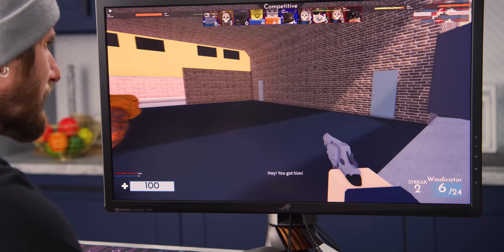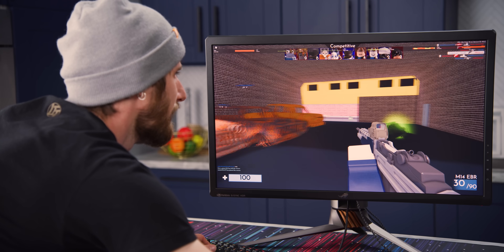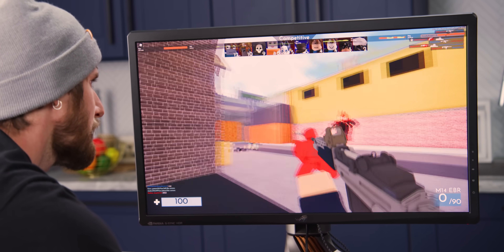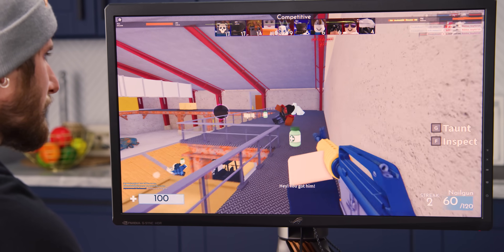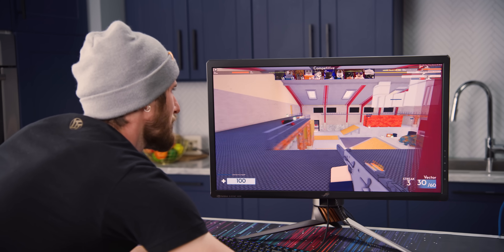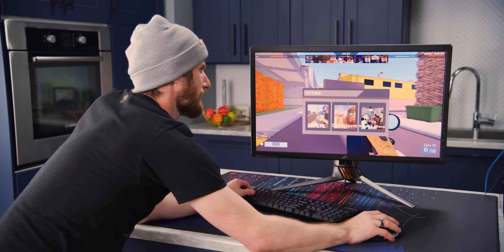What happened to my weapon? Oh, this might be gun game — you take whatever gun the person you kill had. I could see kids having fun because they can totally just play whatever violent game they want and tell mom they're playing Roblox. I think it's a 10. I love it. I'm having a blast.